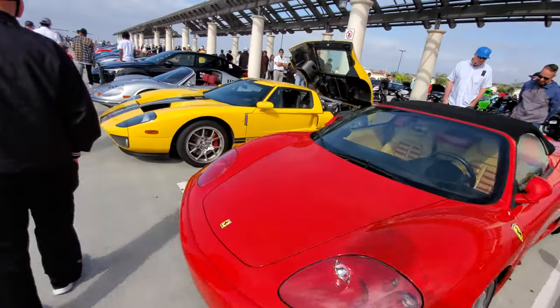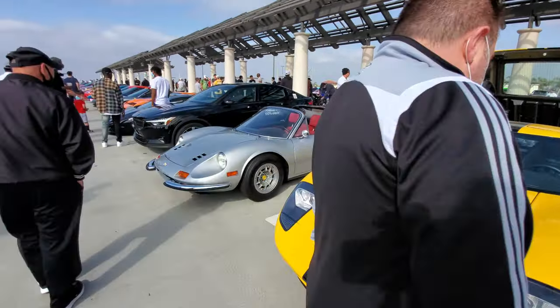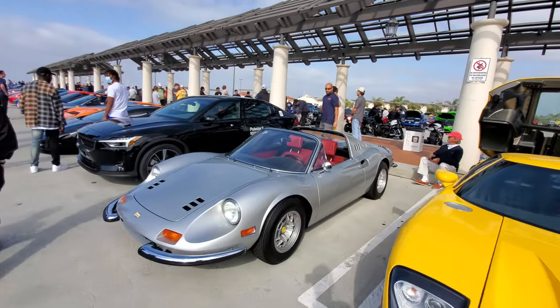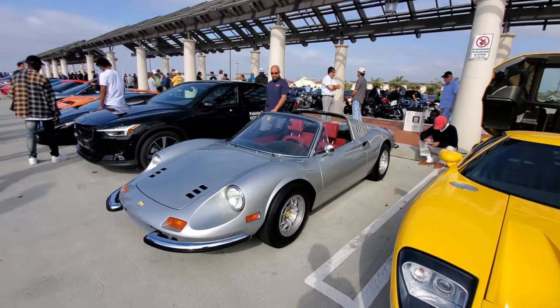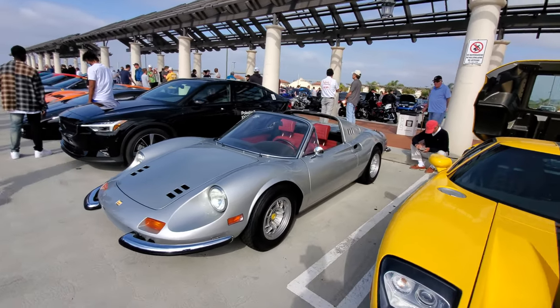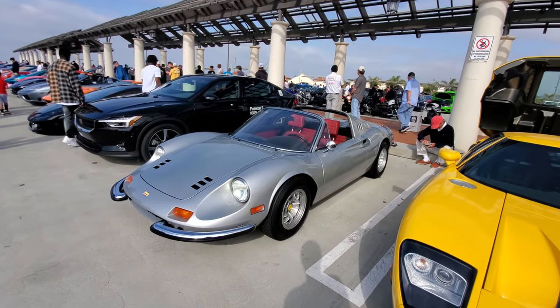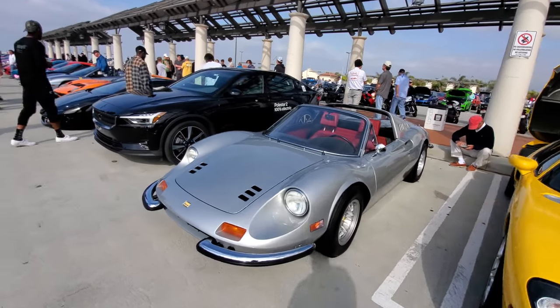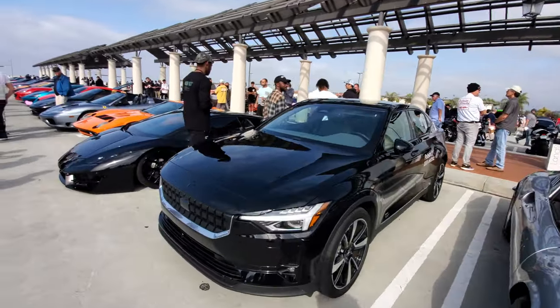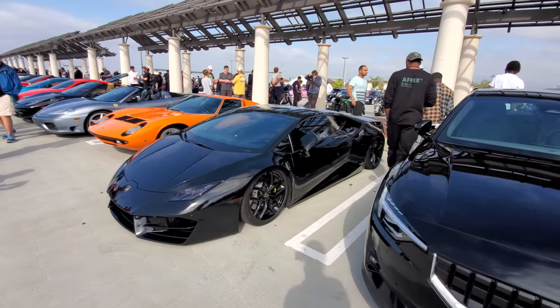Ferrari 360, Jay's Ford GT, and check out this Ferrari Dino. I remember like a decade and a half ago you could pick these things up for like fifty or sixty thousand dollars, and now they go for hundreds of thousands — crazy.